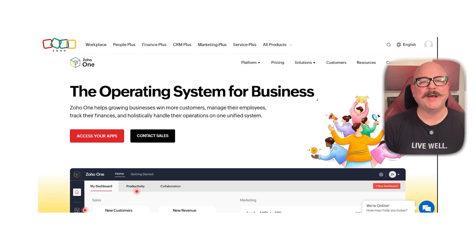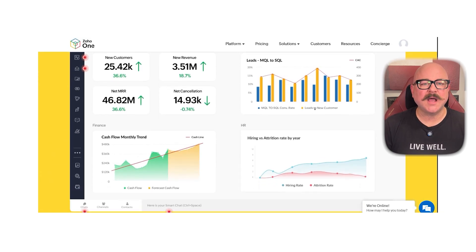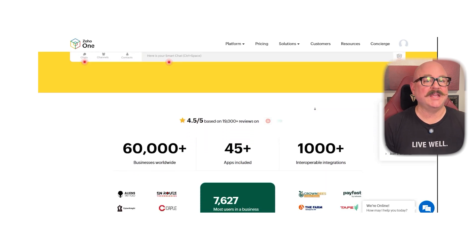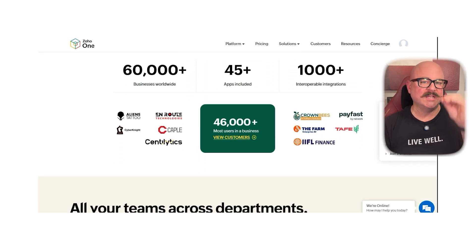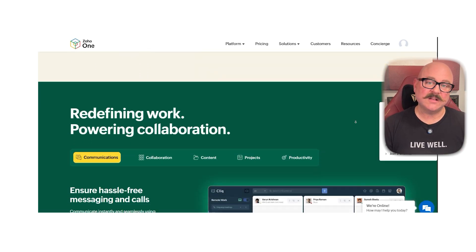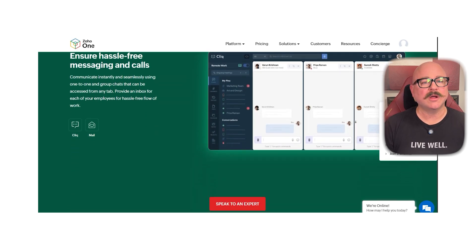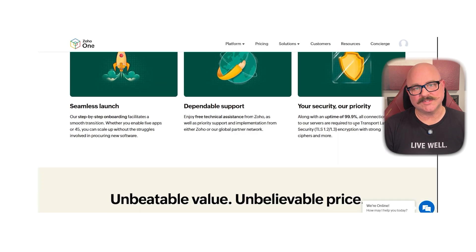First off, let's talk about what Zoho One really is. At its core, Zoho One is a comprehensive suite of business applications designed to give you all of the tools you need to run your entire organization from one place. Instead of juggling different subscriptions and integrations, you get everything from sales and marketing tools to finance, HR, collaboration, and even analytics — all working together under one ecosystem.